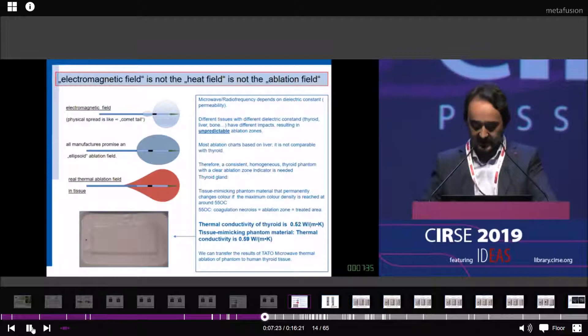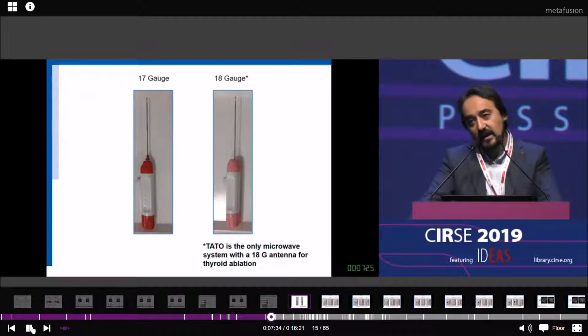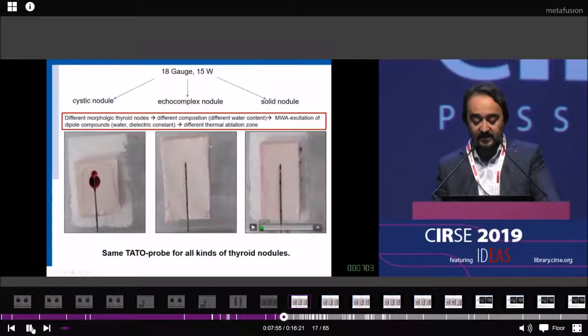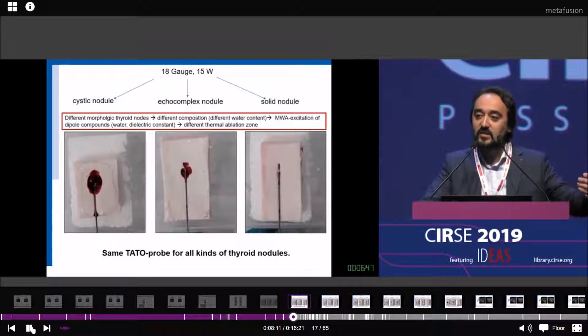We checked both probes, or antennas: 20-gauge and 18-gauge. The 18-gauge is, to my knowledge, the only microwave system for thyroid ablation currently on the market. We tested different morphological thyroid nodules with the same probe. In cystic and solid nodules, we need more time to achieve the same volume. One advantage is that we can use the same probe for all kinds of thyroid nodules. However, you need less energy for mixed or cystic thyroid nodules.